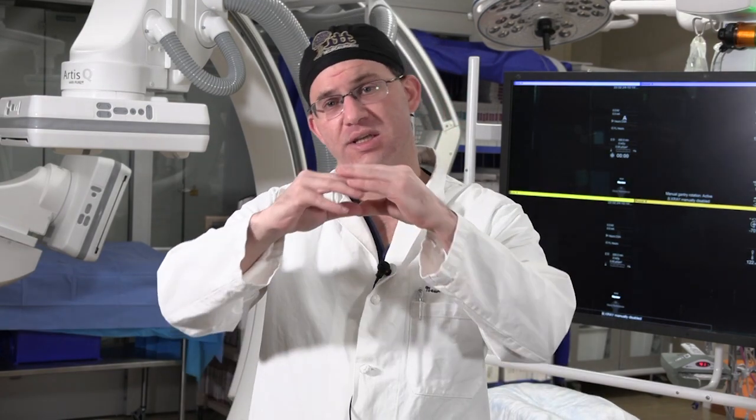Alternatively, more and more commonly, we are using stents that go outside of the aneurysm to divert flow and keep flow in the normal artery and not go into the aneurysm.